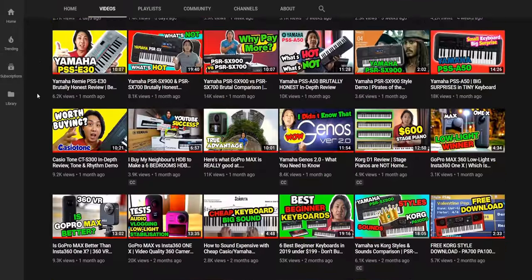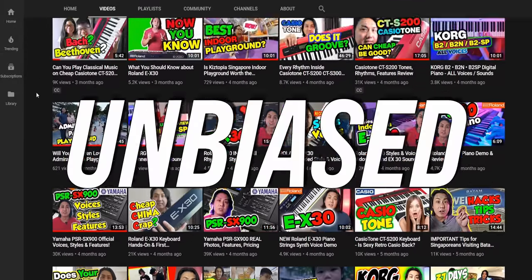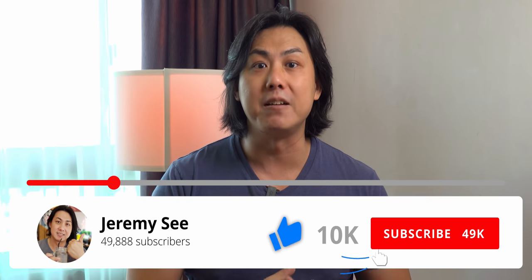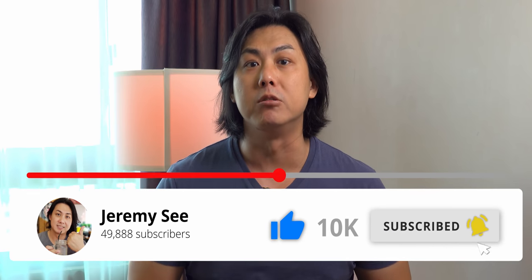If you are new here, welcome. My name is Jeremy C and I am a musician and a keyboard piano teacher for the last 25 years. On my channel, I have made more than 300 unbiased, unsponsored and honest keyboard and digital piano reviews and tutorials. Do subscribe and smash that like button if you want valuable knowledge from the content that I make.